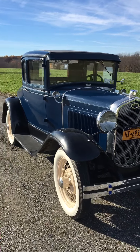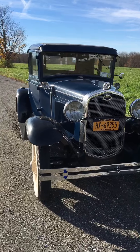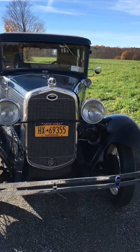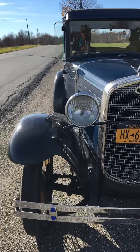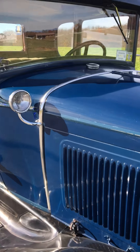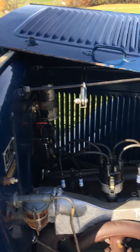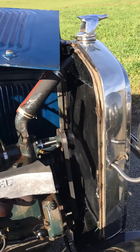Nice looking Model A. It's a good Model A — light horn. That looks really nice.